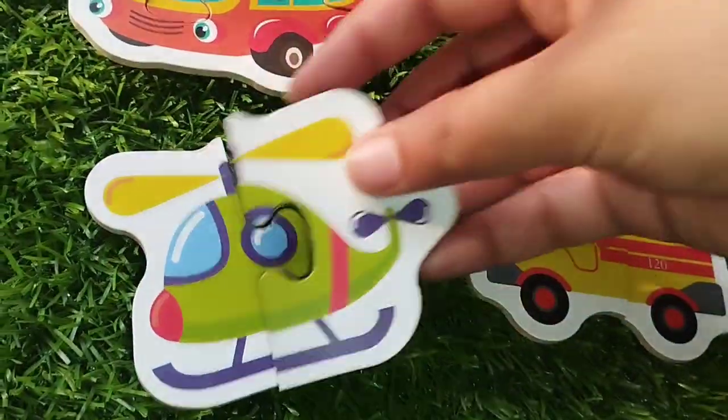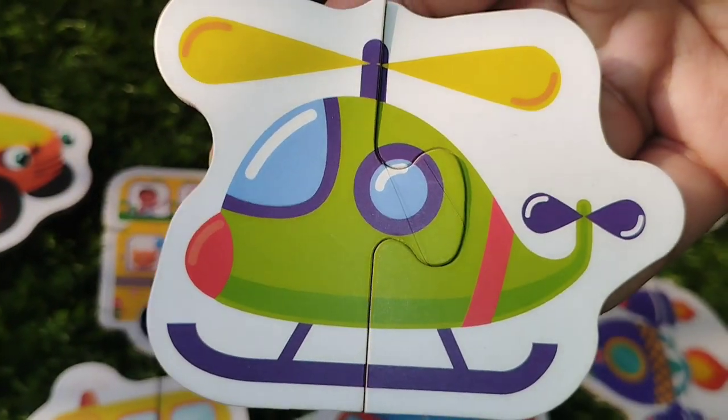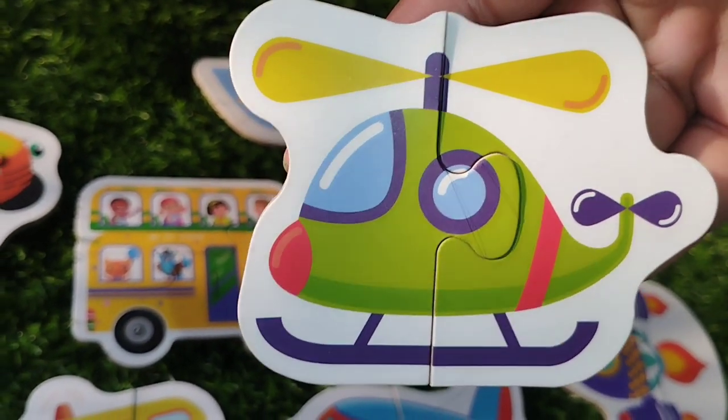The next point is helicopter. This is helicopter. H is for helicopter.